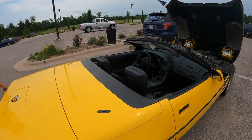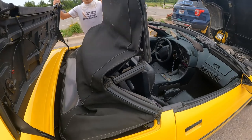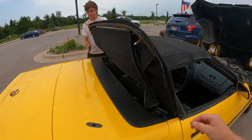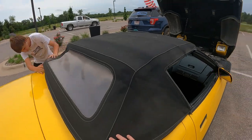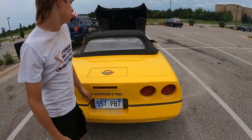Let's go ahead and pop this top down to show them there are no rips or holes in the convertible top. Just like that, she goes down. Lock her down — there you go.